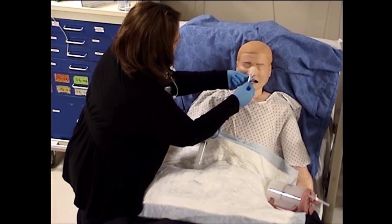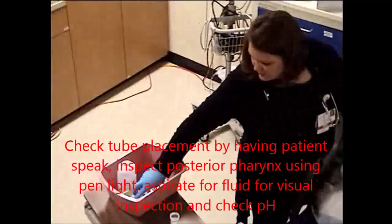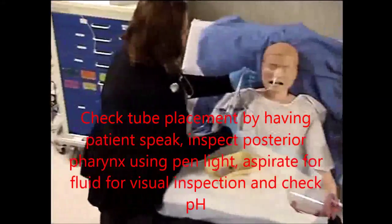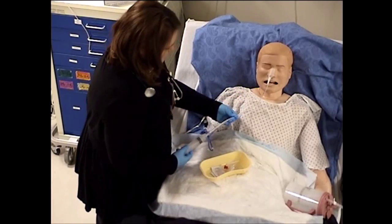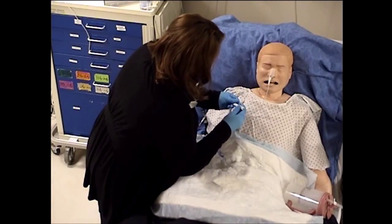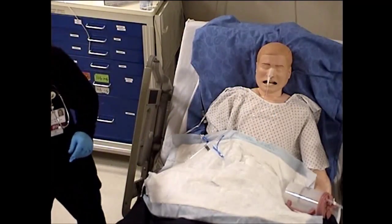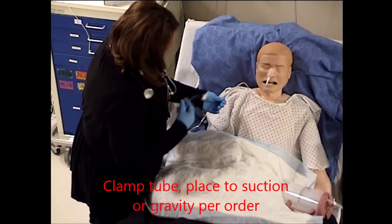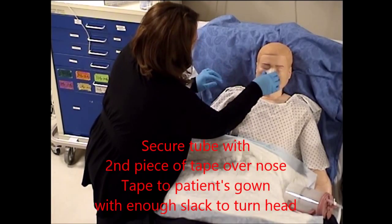Let me just make sure we got it in the right spot. I'm going to pull some stomach contents out. Can you tell me your name and date of birth again? Kathy Rowling, 1970. Very good. I'm going to check the pH of that. It looks like stomach contents — it's kind of green. And pump it out. Looks like a large amount.